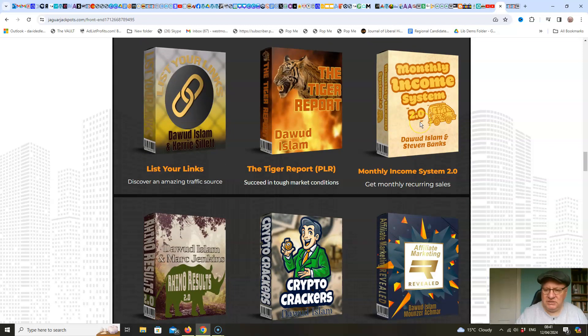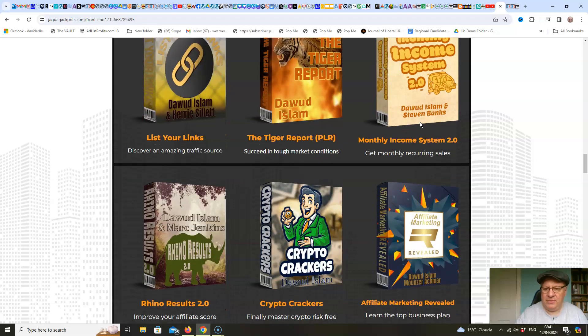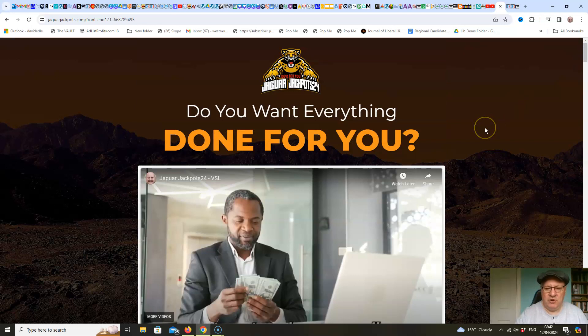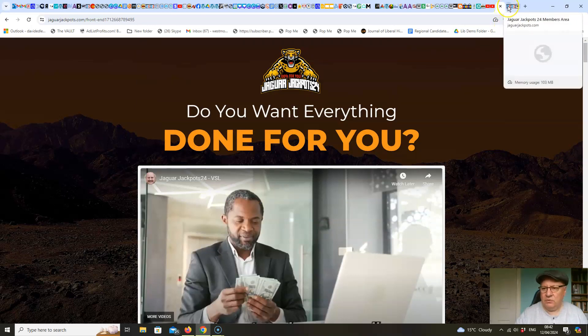Monthly Income System 2.0 shows you how to make monthly recurring income — do the work once, get paid over and over. Rhino Results 2.0 will show you how to dramatically improve your Warrior Plus score, which is very important for newbies. Crypto Crackers will show you how to make money from crypto — though I should add I'm not legally allowed to give financial advice, so consult a qualified financial expert before acting on any of that training. And Affiliate Marketing Revealed is another great course for newbies teaching affiliate marketing from the bottom up. So 12 brilliant products you can sell as your own and also learn from.